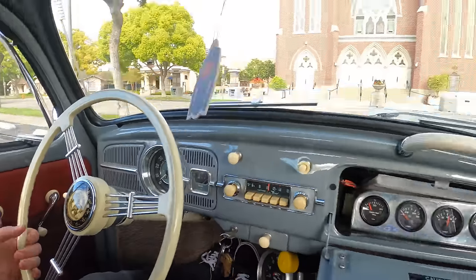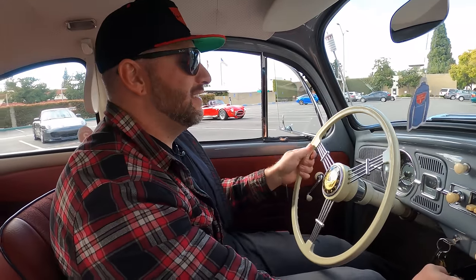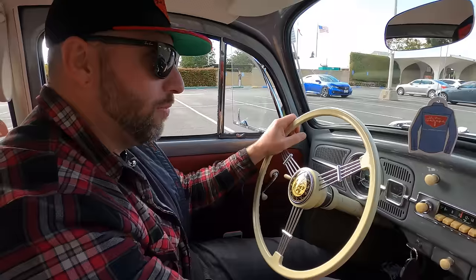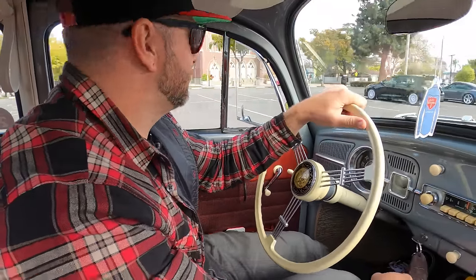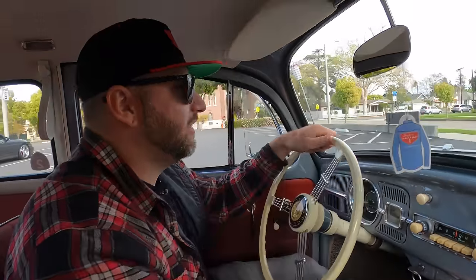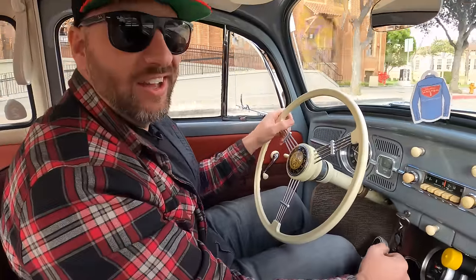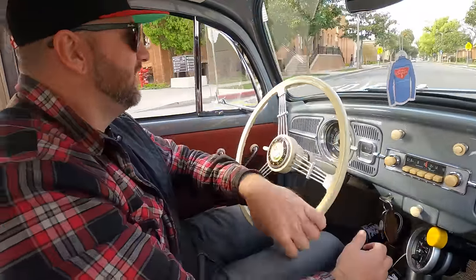Does this have seat belts? No seat belts — pre-seat-belt era. Seat belts will come sooner rather than later, that's next. The thing that always surprises me about these cars is how much room there is inside — they're so small from the outside but so roomy on the inside. Nice economy of space. You can already hear that throatiness — it's a little more than the pea-shooter exhaust. It bounces around a lot — the suspension is basically your body and the seats.